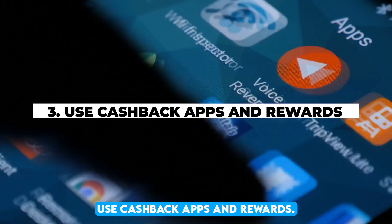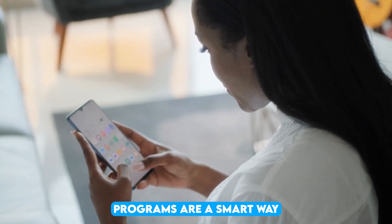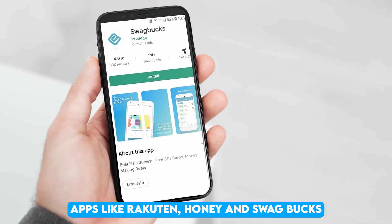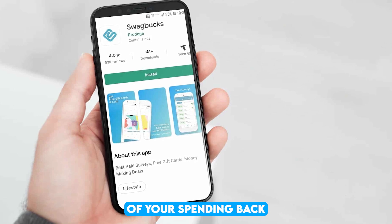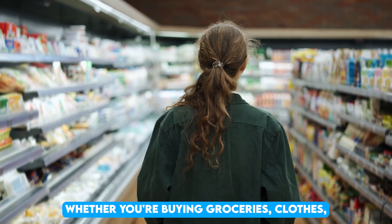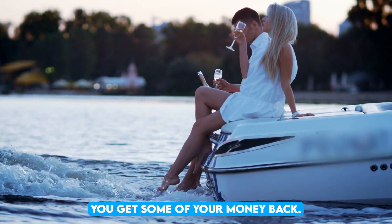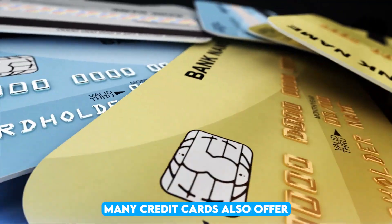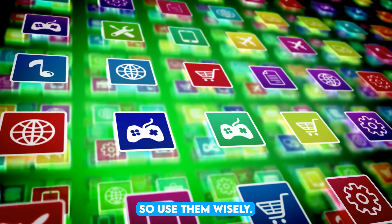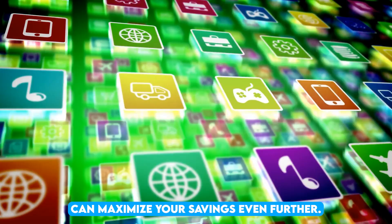3. Use cashback apps and rewards. Cashback apps and rewards programs are a smart way to save money on everyday purchases. Apps like Rakuten, Honey, and Swagbucks give you a percentage of your spending back when you shop through their platforms. Whether you're buying groceries, clothes, or even booking a vacation, these apps can help you get some of your money back. Many credit cards also offer cashback or rewards points on purchases, so use them wisely.